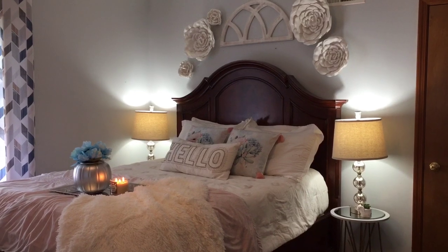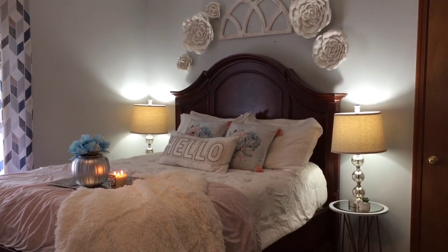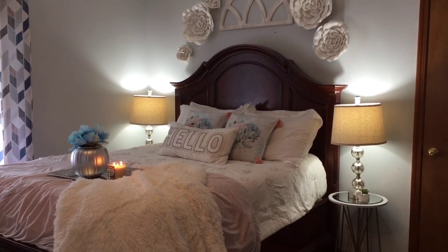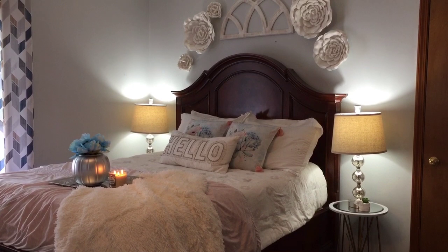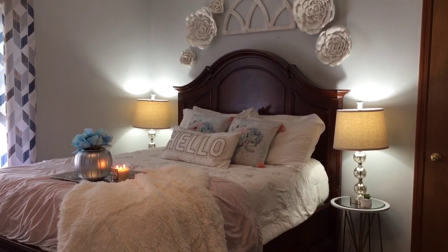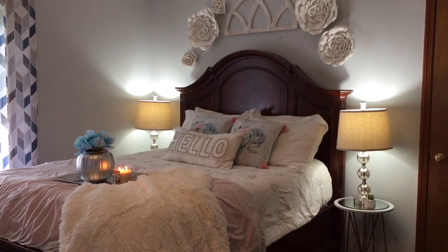Hey everyone, it's Cat, welcome back to my channel, At Home with Cat. Today is going to be an updated bedroom tour. I recently transitioned my glam decor back to a farmhouse glam, so I added a few things and rearranged my bedroom a lot. Let's just begin — we can start over here, that's the door to my bedroom.